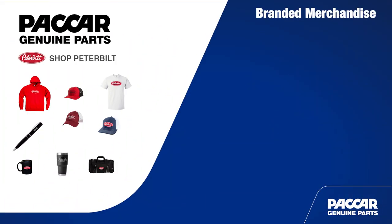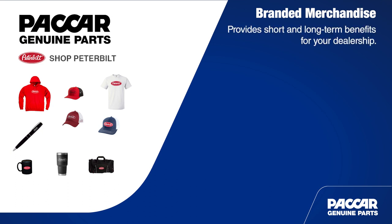I thought we'd take a look at Peterbilt branded merchandise. Great idea. Branded merchandise can provide your dealership with a variety of short and long-term benefits. Branded merchandise makes a great revenue stream. Often people think of branded merchandise as marketing giveaways — don't overlook the potential for profits. Having a good mix of quality products available on your retail floor can result in quite a few add-on sales.